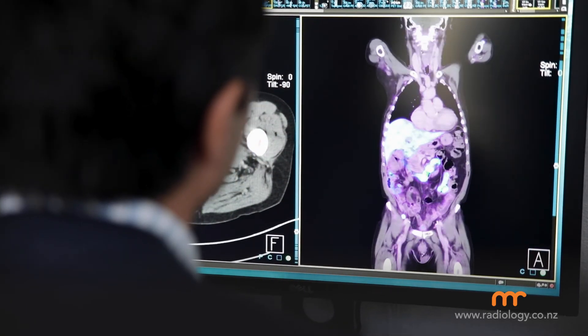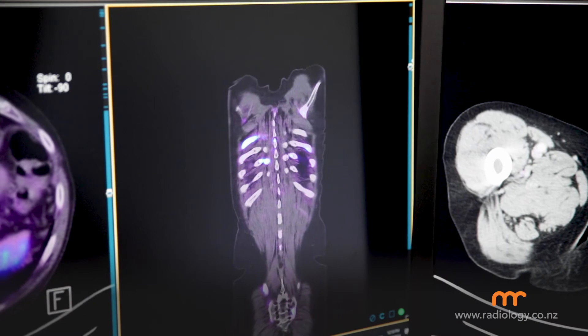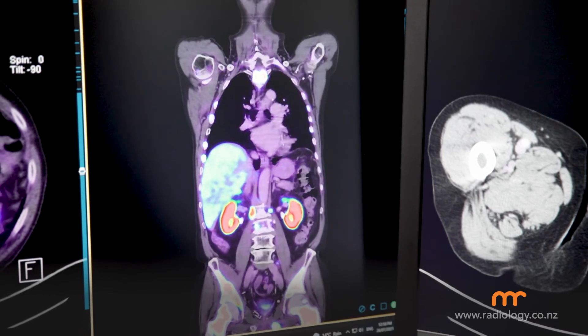It may sound scary, but really the scan is quite straightforward with very little side effects. By combining the PSMA PET and the CT scan, our radiologists are able to detect whether the cancer has spread beyond the prostate gland or if it's still confined within the prostate gland itself.